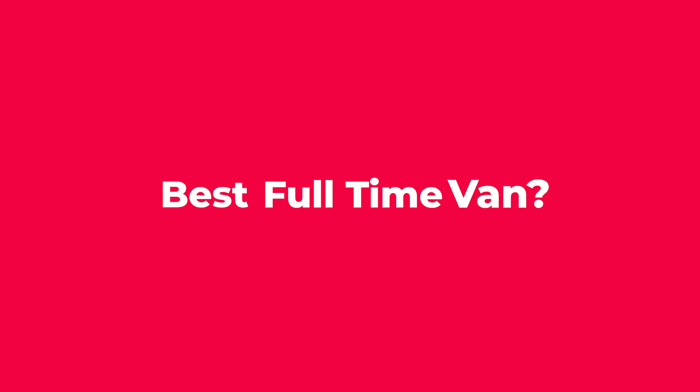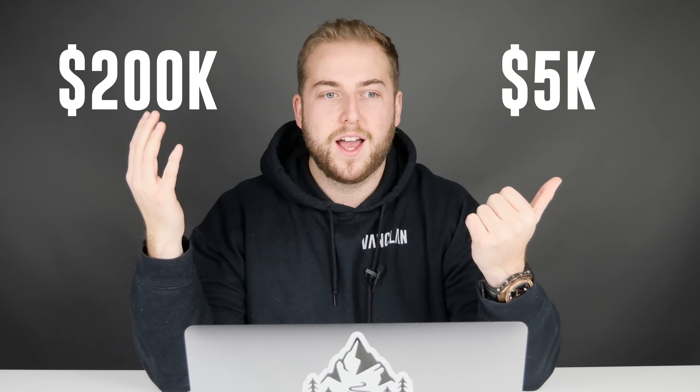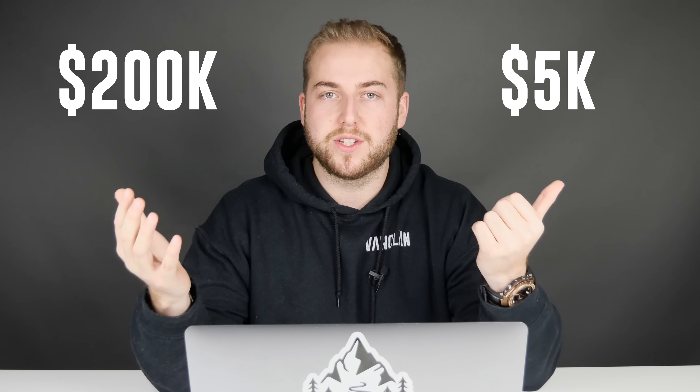Hi all, welcome to VanClan - thank you for checking out this video. If you enjoy it, please hit subscribe. We get asked this question almost daily: what is the best van to live in full time? So instead of DMing you all individually, we've put together this video of the top 10 recommended vans to live in. These go in no particular order, nor do they come in a particular budget - each one can be picked up for as little as five grand, all the way up to 200 grand with a conversion built in straight out of the factory.